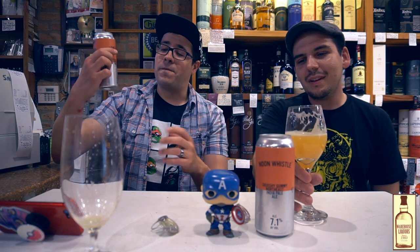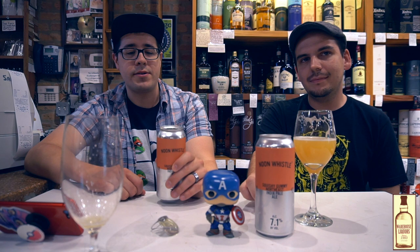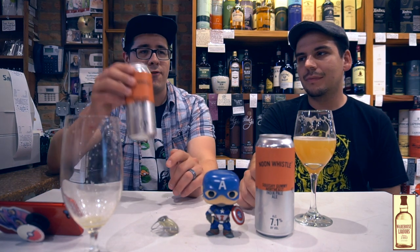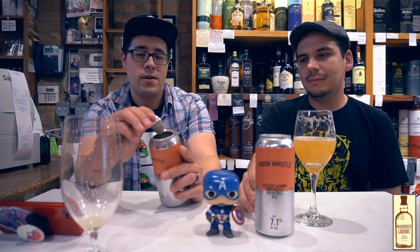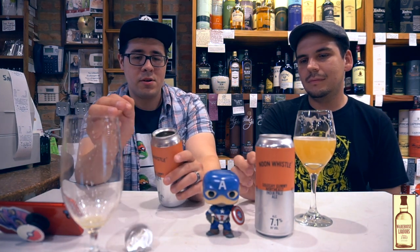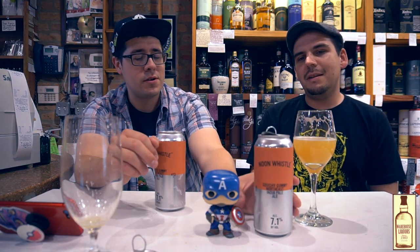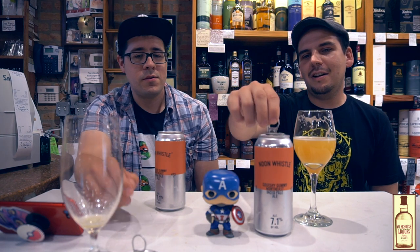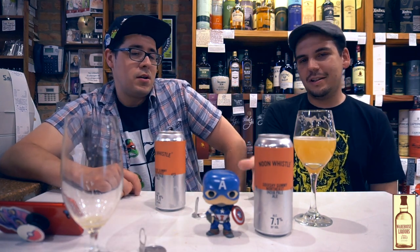This is a very tasty, refreshing, fruity hazy IPA — it's definitely a crowd pleaser. It retails for $15.99 in a four-pack of 16-ounce cans with a fully removable top. That's amazing. It's not resealable, but why would you want to reseal it? You're going to drink it.